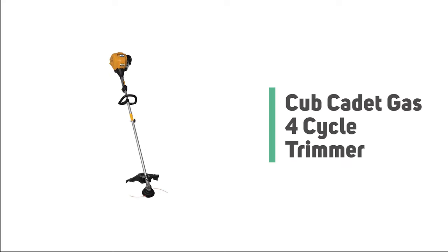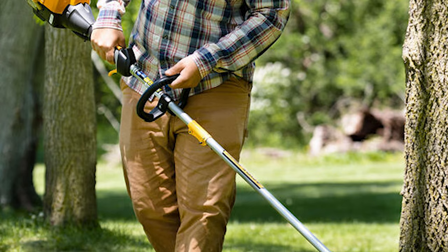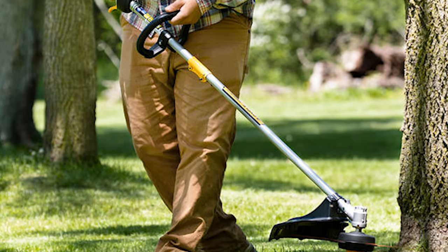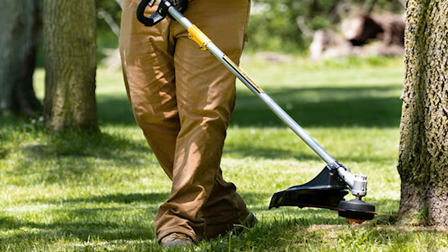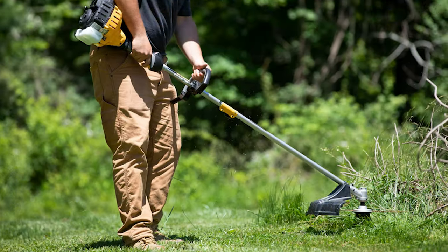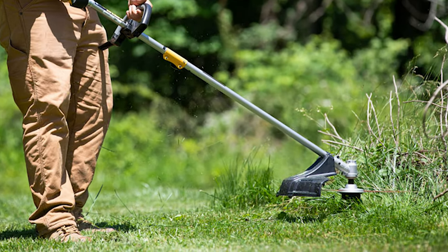Number 6: Cub Cadet Gas 4-Cycle Trimmer. Do you need the best 4-cycle trimmer for your ordinary use? Here is the best trimmer for you. The Cub Cadet Gas 4-Cycle Trimmer is perhaps the most ideal choice for you. This trimmer is sure to put a smile on your face. It is one of the most powerful trimmers on the market.